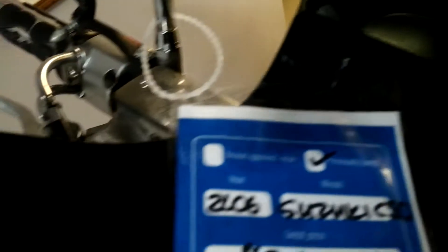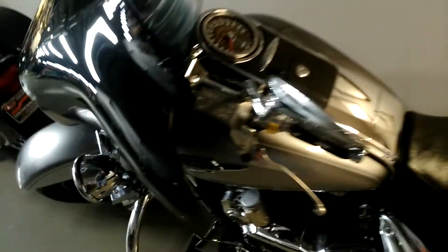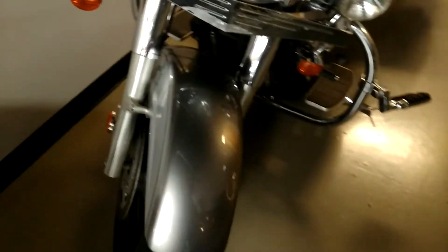This is a 2006 Suzuki Boulevard C50. It's about an 800cc bike. It's a nice one — somebody put an aftermarket front fairing on it and it looks great. The silver paint has a sparkle to it.